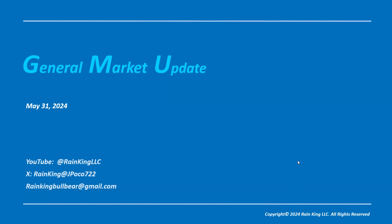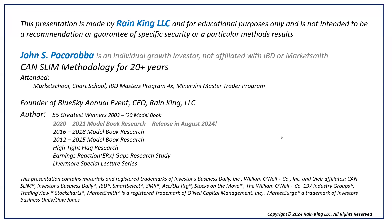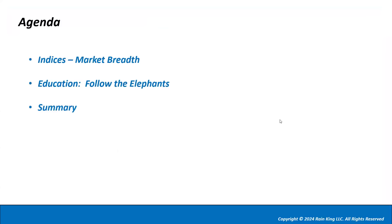Welcome back traders, it's May 31st, Friday. Today is a general market update. The agenda is to look at the indices, look under the hood a bit at market breadth, and then do an educational section on something called 'Follow the Elephants,' and then wrap up.